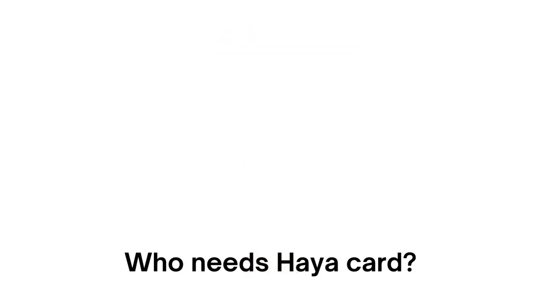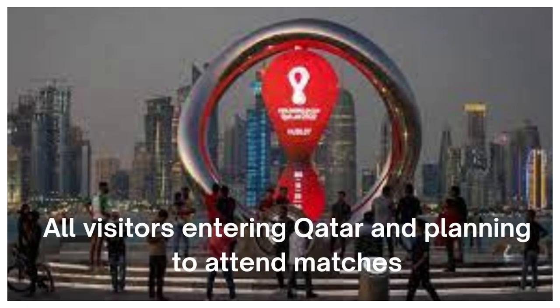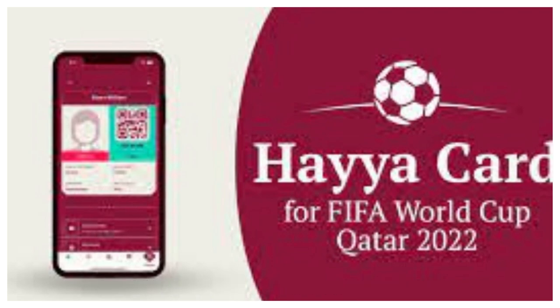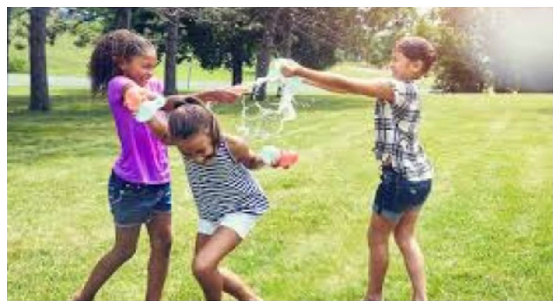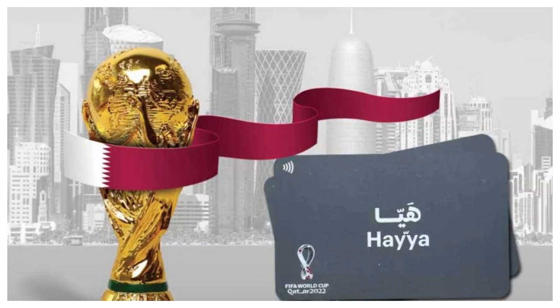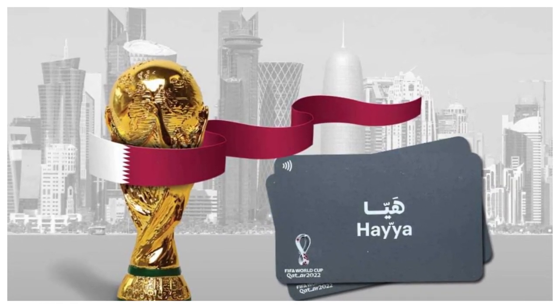Who needs a Haya card? All visitors entering Qatar and planning to attend matches must apply for a Haya card. The Haya card is also mandatory for children, and those under the age of 18 must have a parent or guardian apply on their behalf.